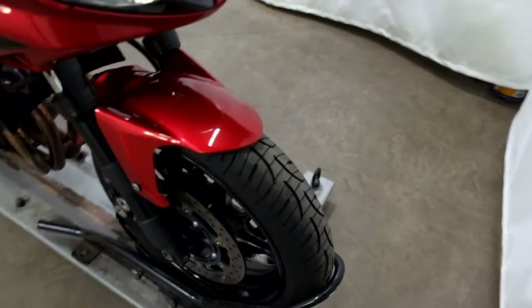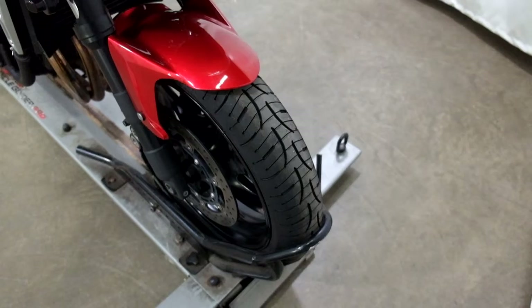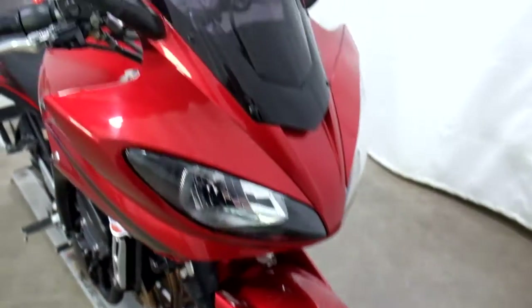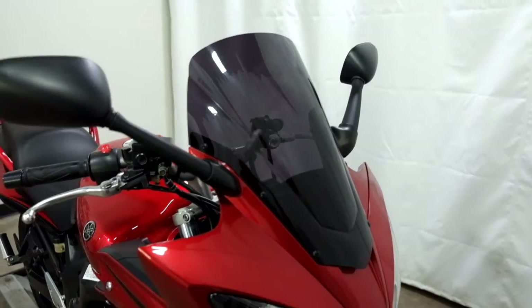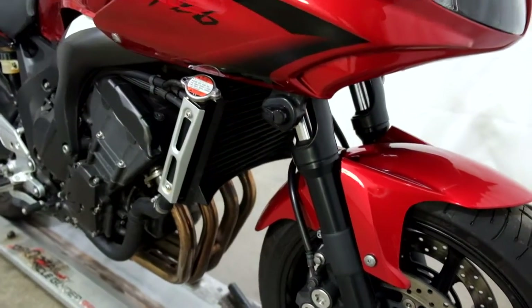Tires on this bike look like they're in really good shape, plenty of life left in them. It comes with a taller, darker tinted windscreen, and flush mount front signals.